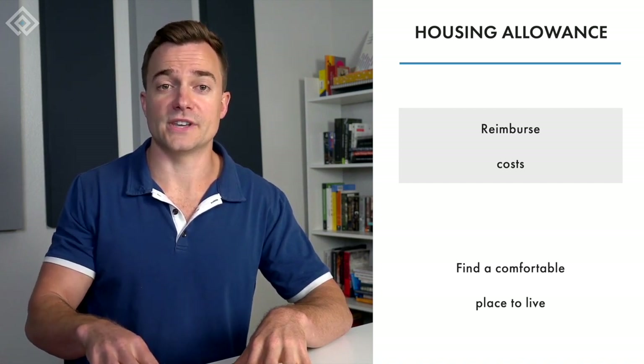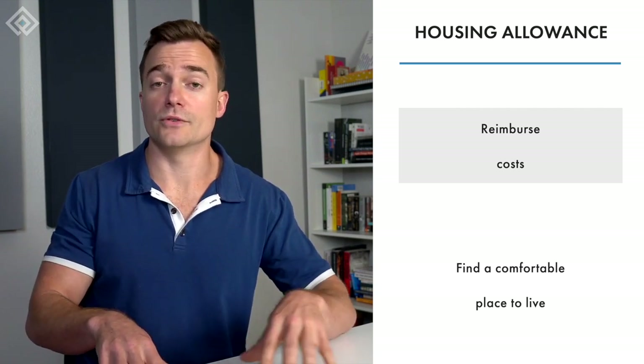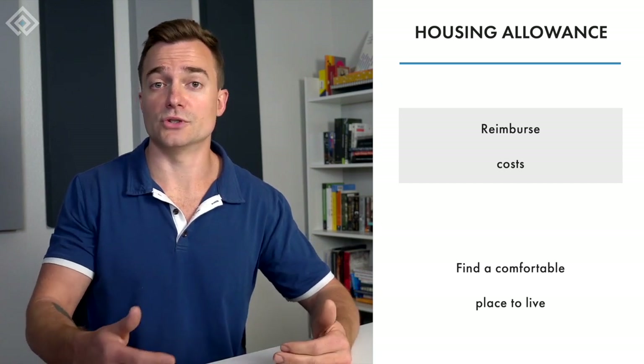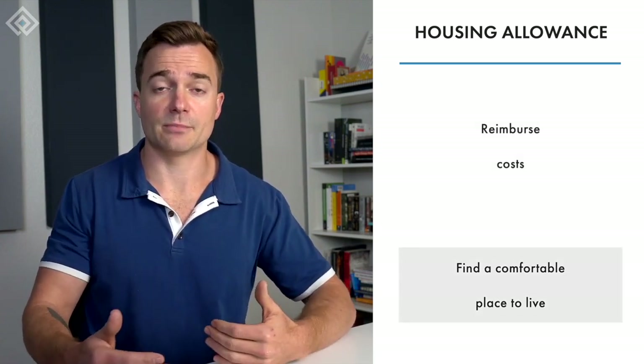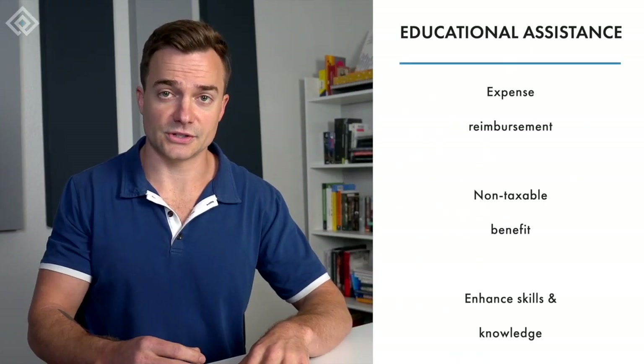Another common taxable fringe benefit is housing allowance — you offer a housing allowance or reimburse your employees for the costs of renting or buying a house. This benefit helps your employees save money on housing, especially when moving to a new city or looking to grow their family, providing more opportunity for their personal well-being.